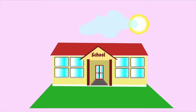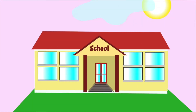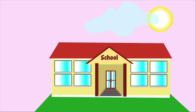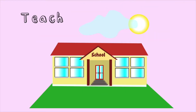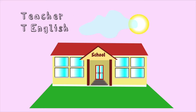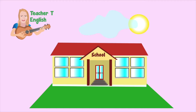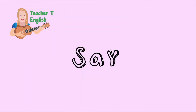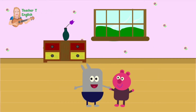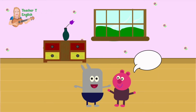Welcome to TeacherTea English. Let's practice looking at some different types of manners. Say them with me.